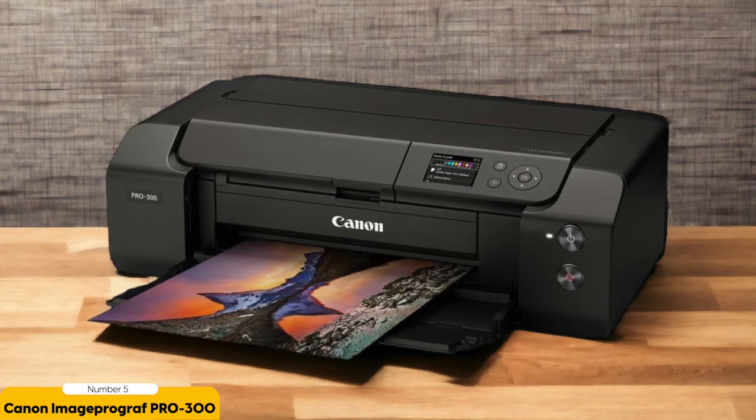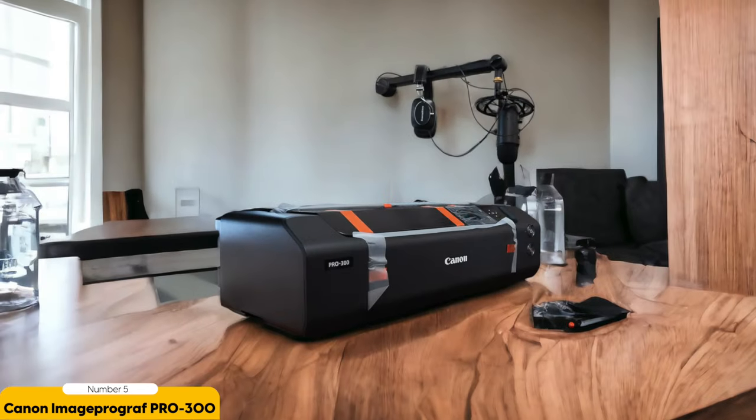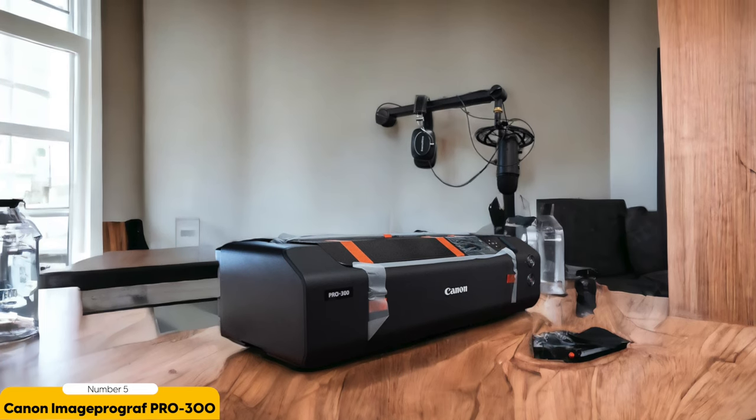One of the standout features of the Canon ImagePROGRAF Pro 300 is its ability to produce incredibly detailed, vibrant, and color-accurate pictures. Whether you're printing landscapes, portraits, or still life, this printer will bring your images to life with stunning clarity and accuracy. The colors are so vibrant and true to life that you'll feel like you're looking at the original photograph.